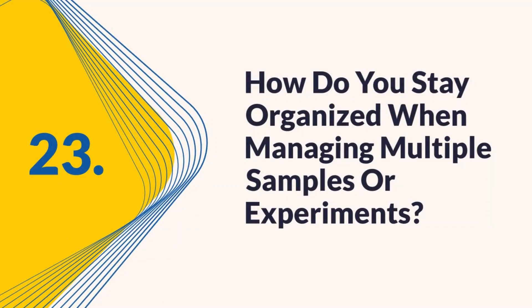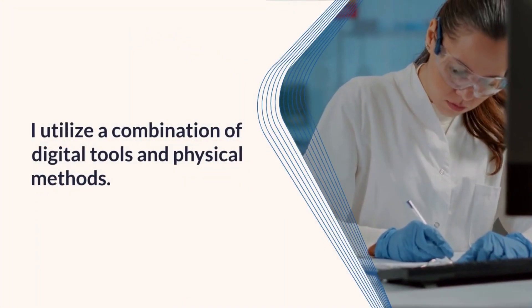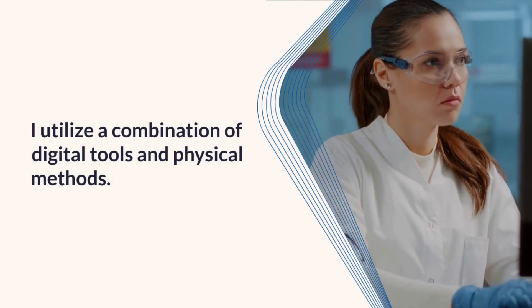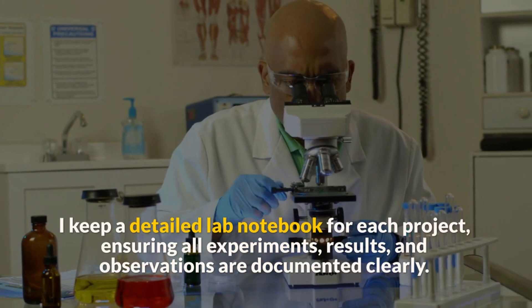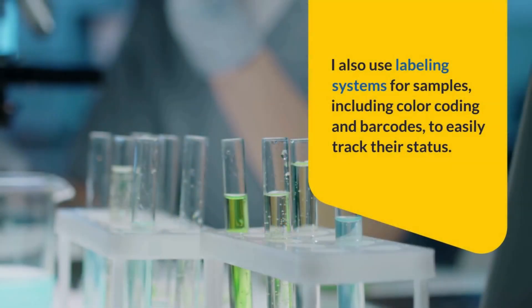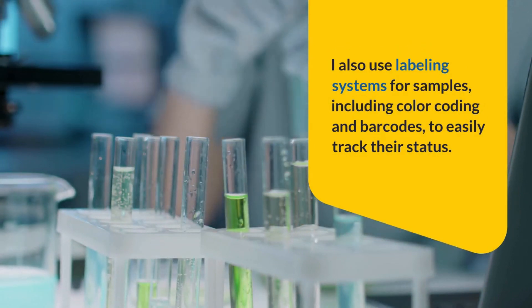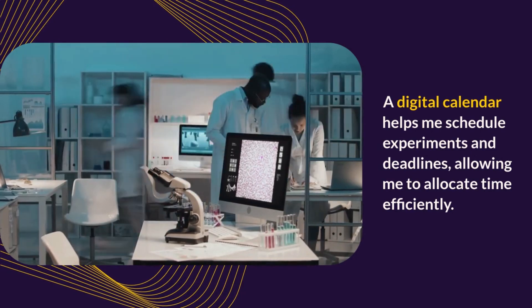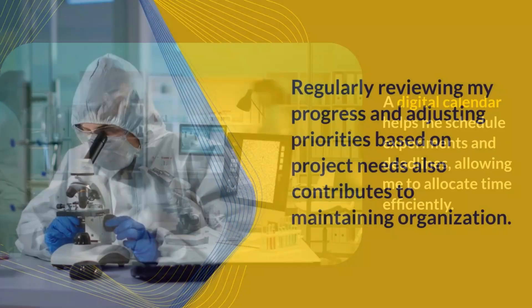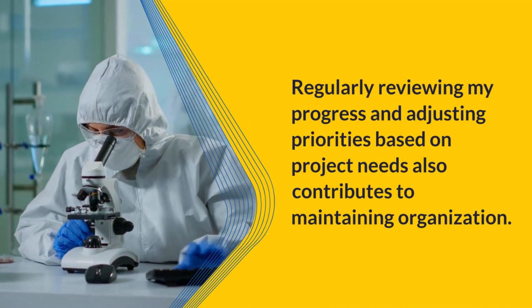Question 23: How do you stay organized when managing multiple samples or experiments? Staying organized requires a systematic approach using a combination of digital tools and physical methods. I keep a detailed lab notebook for each project, ensuring all experiments, results, and observations are documented clearly. I also use labeling systems for samples, including color coding and barcodes, to easily track their status. A digital calendar helps me schedule experiments and deadlines, and regularly reviewing my progress and adjusting priorities based on project needs contributes to maintaining organization.